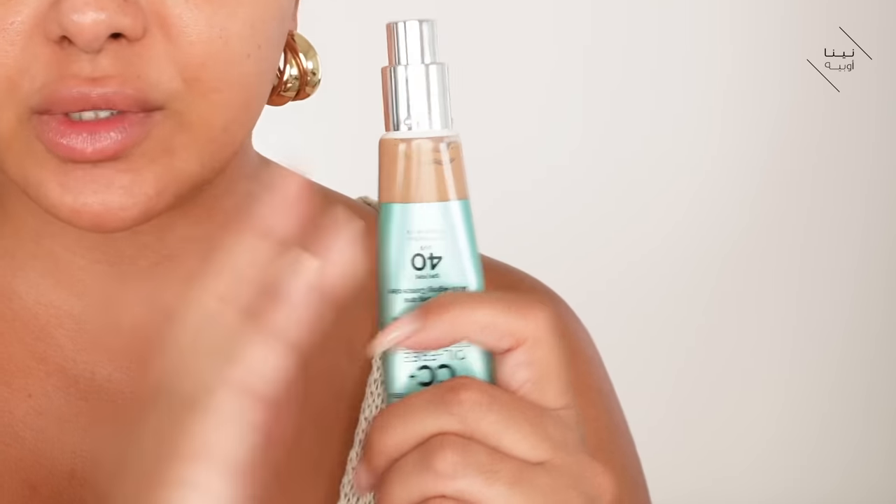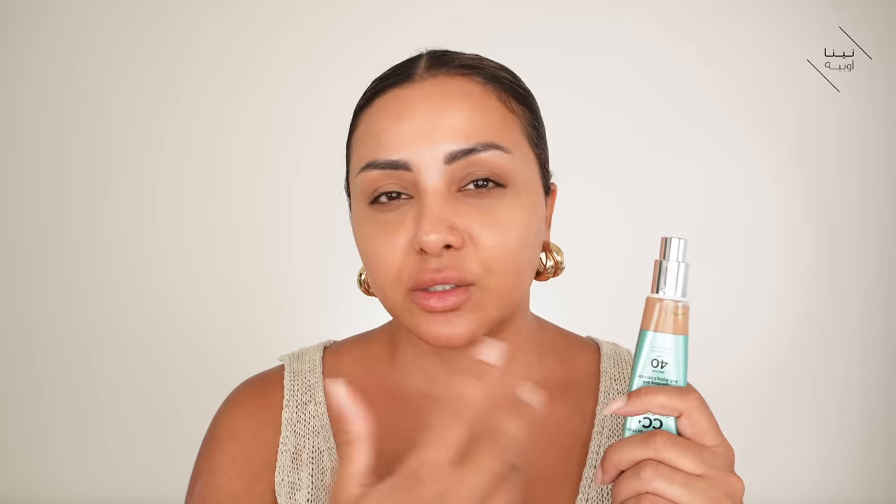When it comes to when you should use it, you can use a CC cream instead of your moisturiser — it can be used as your moisturiser, your serum, your treatment. The reason is it's packed with so much skincare. With prolonged use it can actually help to improve your skin. I wouldn't hold that down to every single CC cream though — I would look at the brand and read up on those specific products.